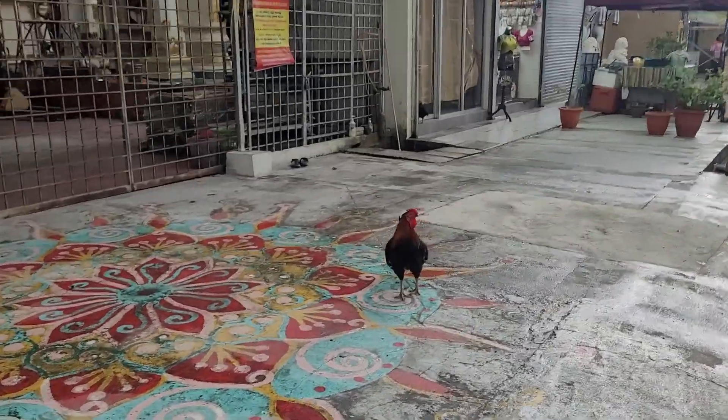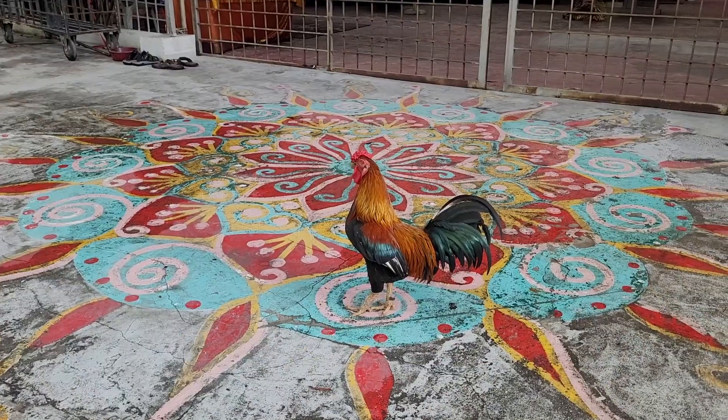What a majestic chicken. Cock-a-doodle-doo! He's posing.